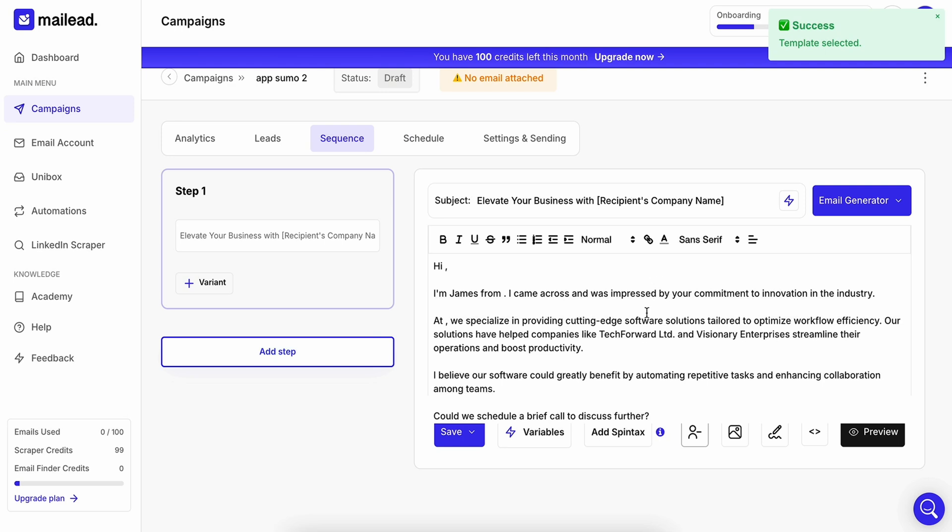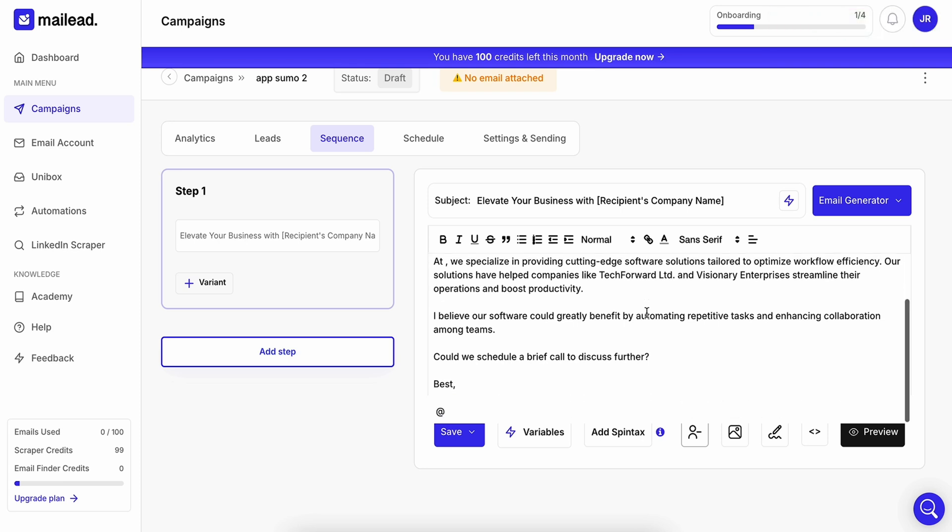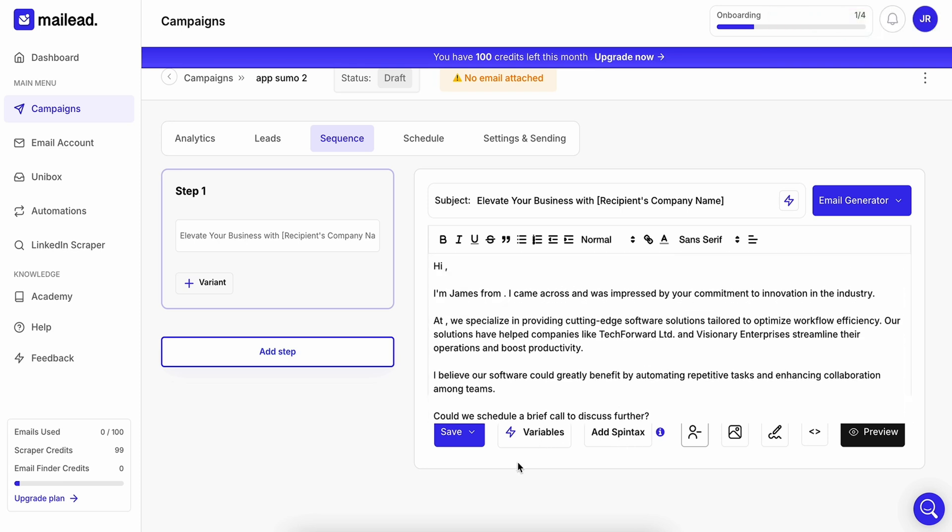MailLead's AI is trained specifically on cold outreach, so you know the results are gonna be fine. You can also tweak your emails with next-level strategies like spin tags and variables, which lets you personalize messages at scale.